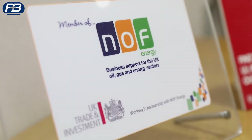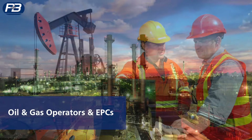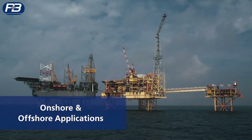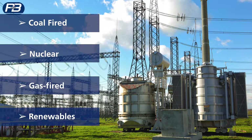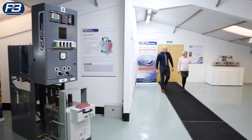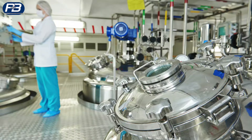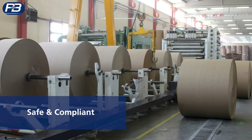In oil and gas, P&B supplies and supports many of the world's major operators and EPCs with their most challenging onshore and offshore projects. In power generation, our protection relays are relied upon to improve functionality, flexibility and control capabilities for critical infrastructure. An increasing number of customers across a range of industries are also now using P&B relays to ensure their electrical systems are safe, compliant and efficient.